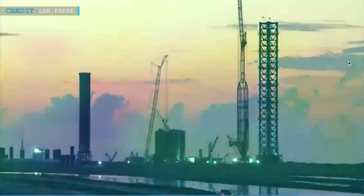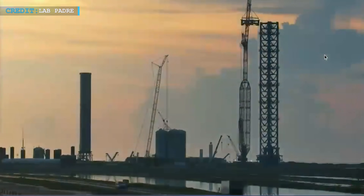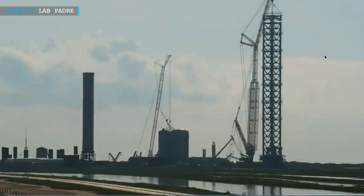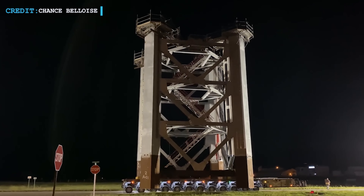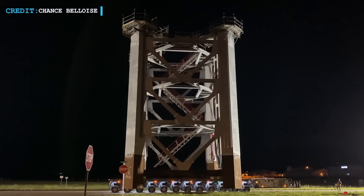Moreover, their orbital launch site construction experience in Texas will help them to develop the Florida site in a much more advanced and upgraded way, limiting the challenges as well as reducing impact on nearby other launch facilities. SpaceX teams have followed a policy of improving the assembly process of a number of pad components to reduce the time of work on the pad itself.